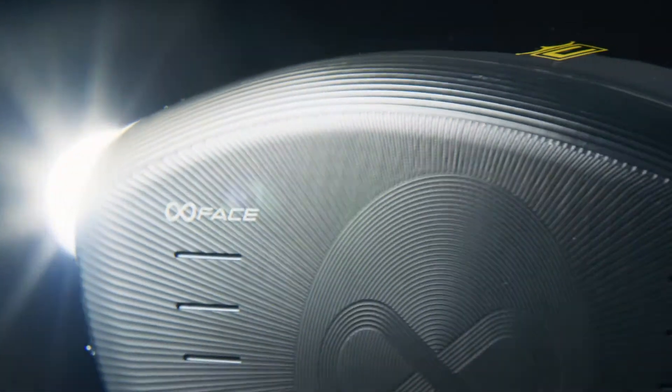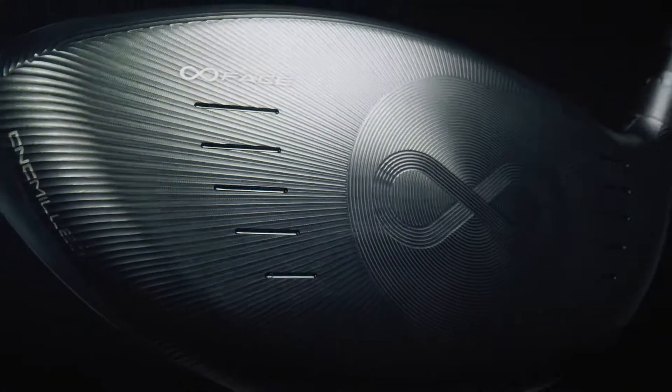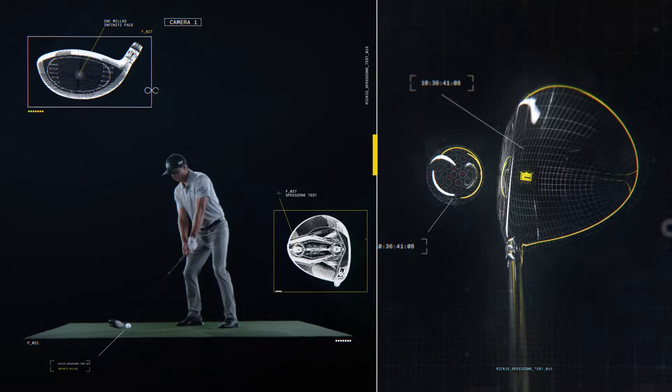When your goal is to make the fastest face of any driver in Cobra's history, there's only one number you're willing to settle for. Introducing the first-ever CNC milled infinity face, only found on the Cobra Speed Zone driver — a face that took over three years of engineering to perfect.